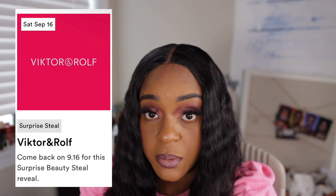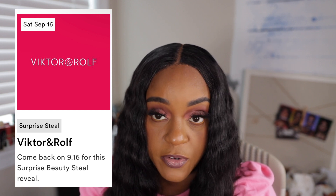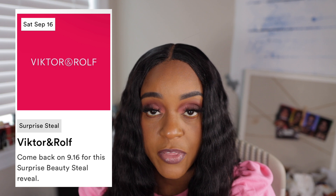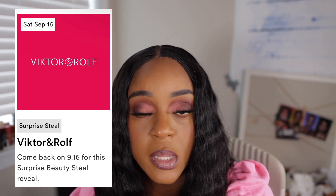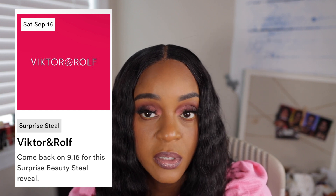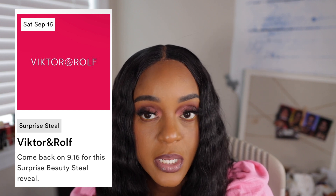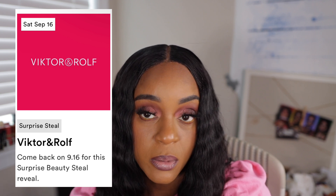Saturday — Viktor and Wolf. I'm hoping that it'll be Flower Bomb. It'll be a Supersteel, Super Surprise, or whatever it's called. I'll keep my eyes open for that. So far I have purchased the YSL perfume that they had on sale and also the Coach perfume. I'm a perfume lover. I love me a good perfume — no toilettes, just perfumes. I'm hoping it'll be Flower Bomb.